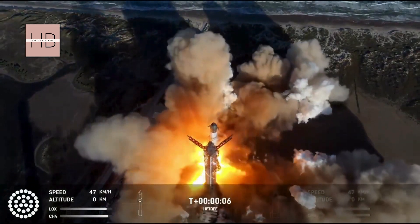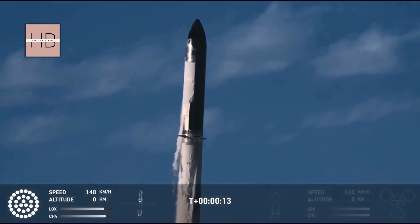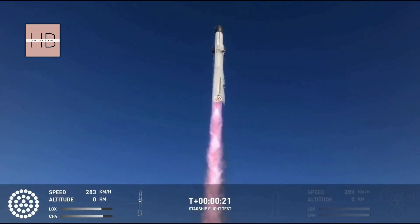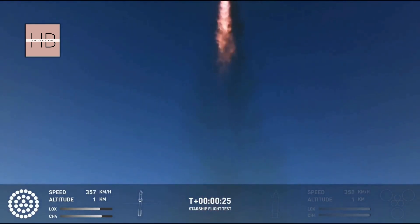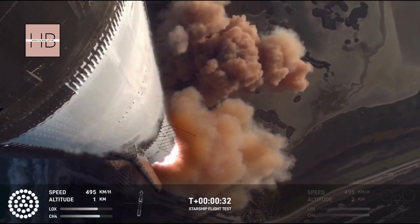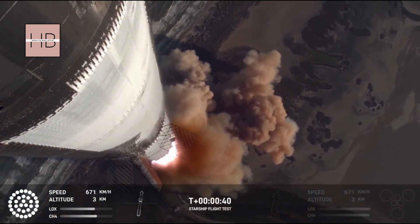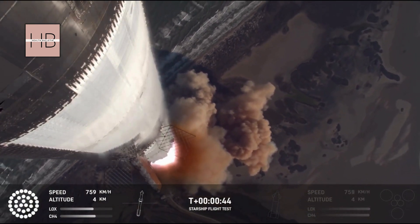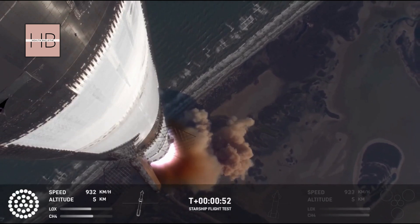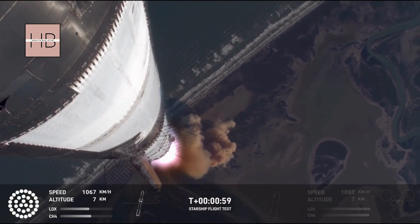We have liftoff. Vehicle's pitching downrange. Booster check, pressures nominal. We're more than 30 seconds into flight, telemetry showing 33 out of 33 engines as it's pitching downrange. Booster ship avionics, telemetry nominal. Hearing good call-outs on the ship and booster avionics. You just heard the rumble hitting us about six miles away. Watching Starship arc into just endless blue skies right now.